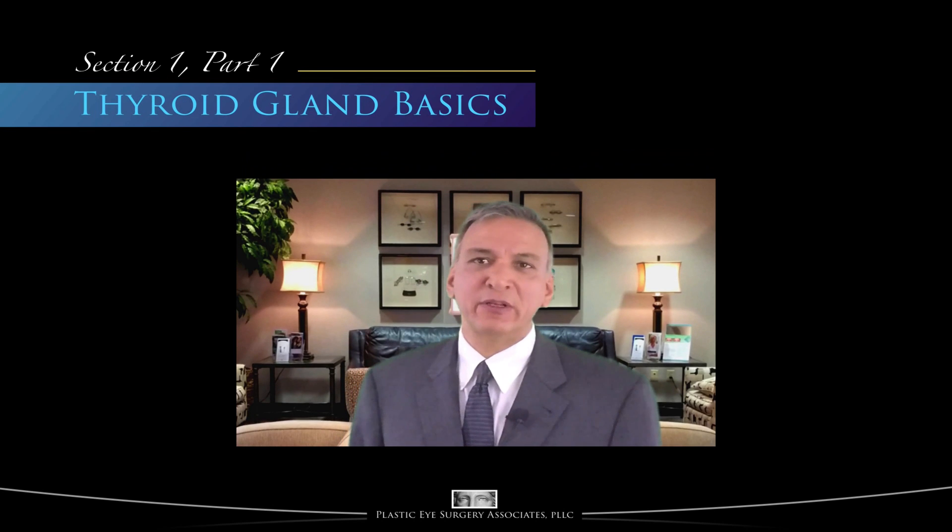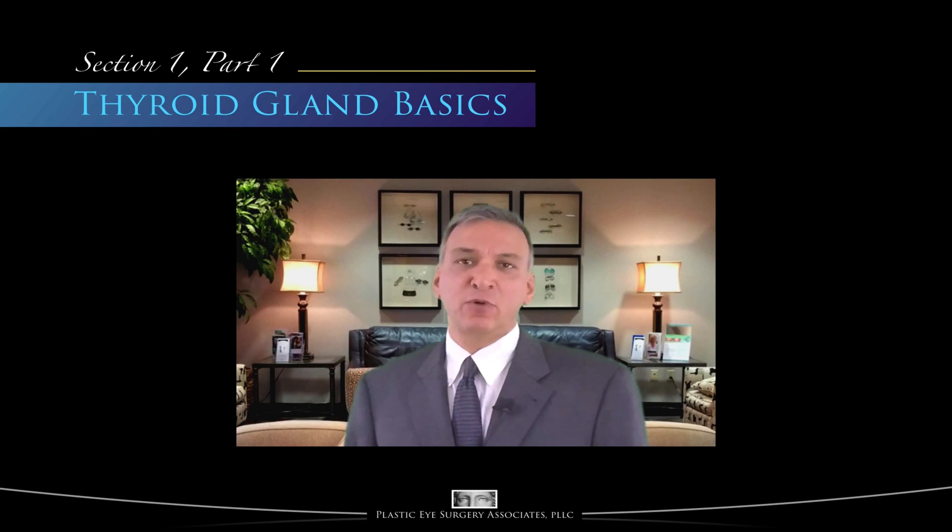This section, Section 1, is entitled Essential Thyroid Gland Basics, and is divided into four videos.